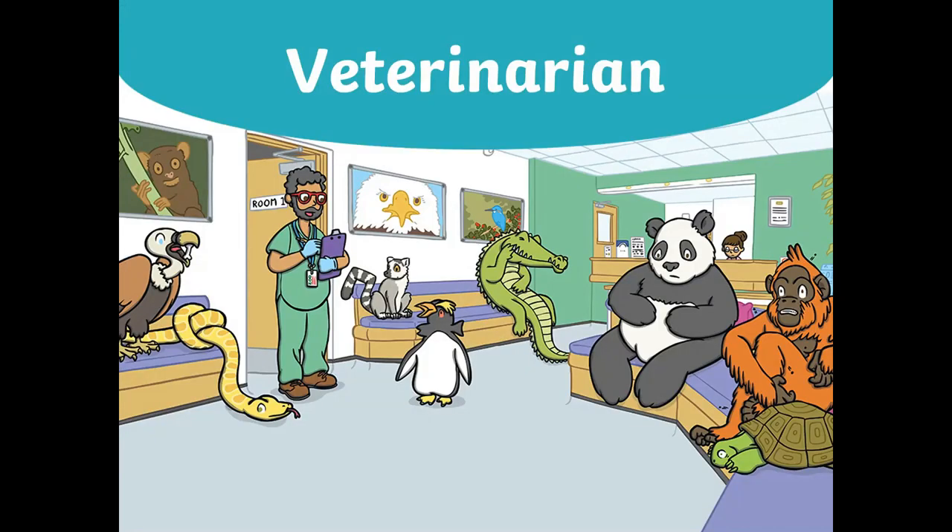As you know, we are studying about community helpers and guess what, today we are going to learn about our last community helper before we move on to our next topic. So can you guess who it is? Let me give you a clue or a hint. This community helper works with animals. That's right, today we will learn about the veterinarian.